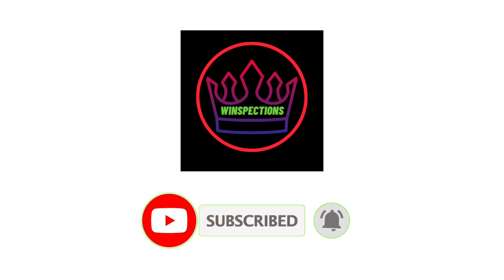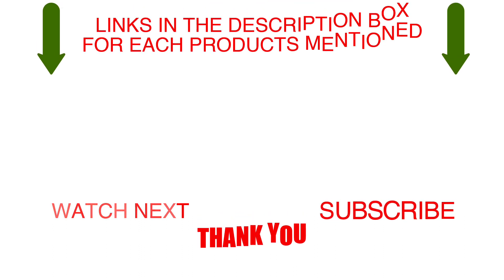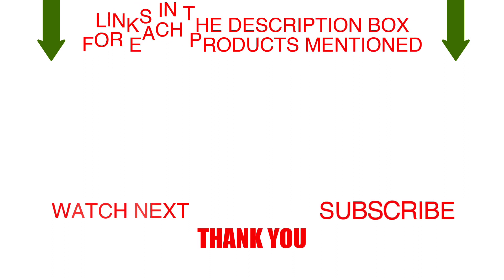That brings us to the end of our review and buyer's guide. Let us know in the comments what your favorite one is, and we hope you enjoyed this video. If you want to know the product prices, check out the description box. Thanks for watching.